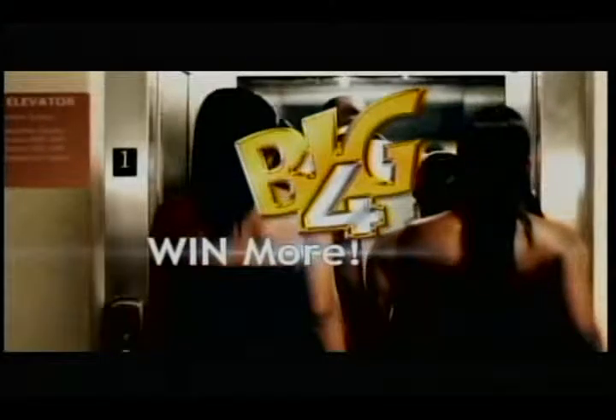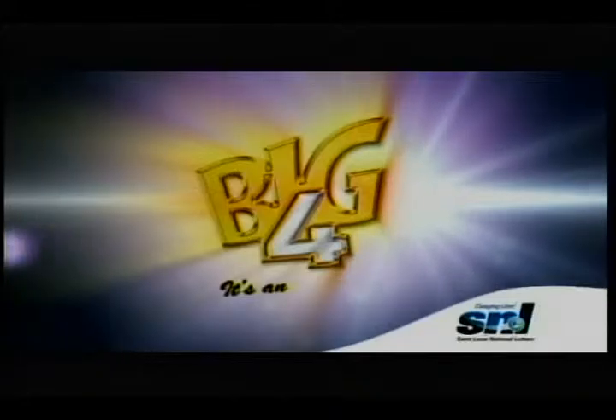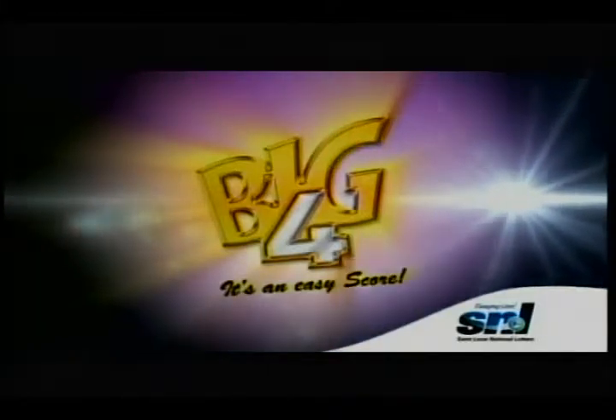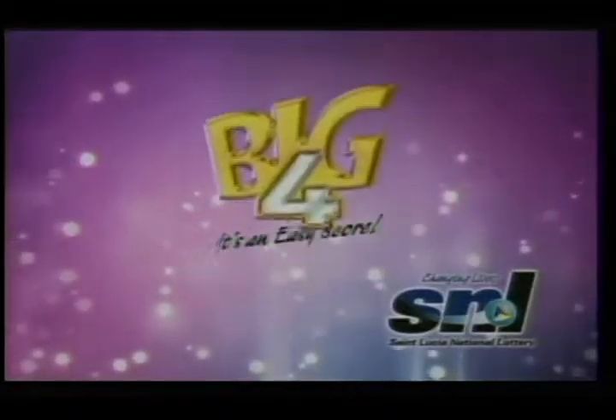With Big Four, can you dig it? You could win even more. Just be cool and play Big Four. Choose four numbers you think will win, and the order will call them in. Place your bet — one dollar or more. With Big Four, it's an easy score. Now you've got the plan, and you know who is the man. Big Four! It's an easy score. From St. Lucia National Lottery — win easy money with Big Four.